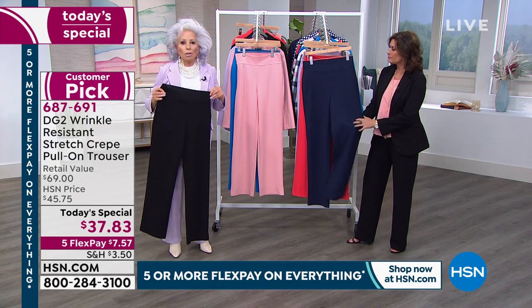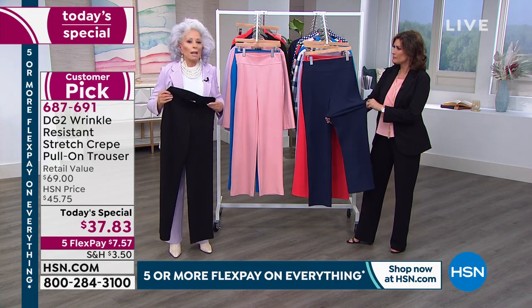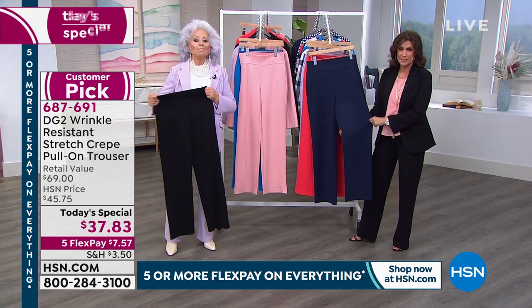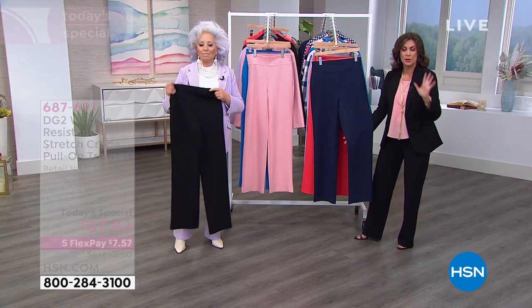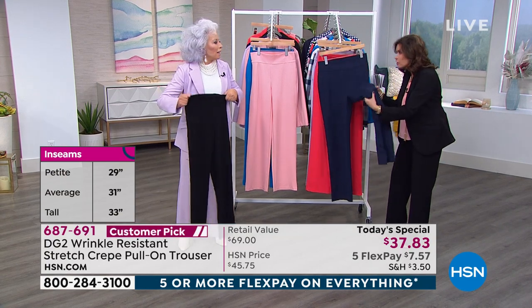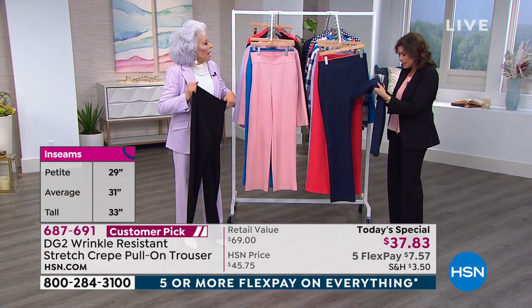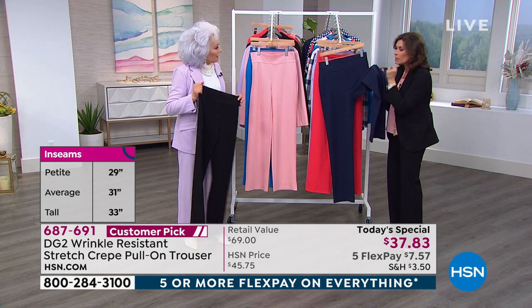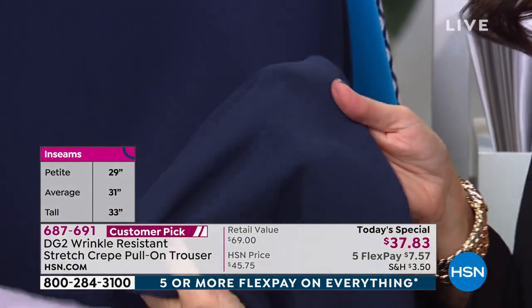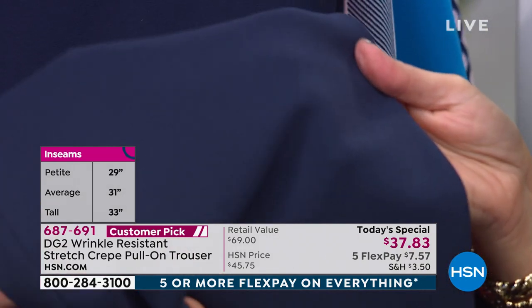You throw it in a washer and dryer and it comes out perfect every time. How in the world is this $37.83? When you get this home you will not believe it. First you're going to do this — oh my gosh that feels great — and then you're going to look at it because the fabric looks so expensive. It is a matte crepe surface.